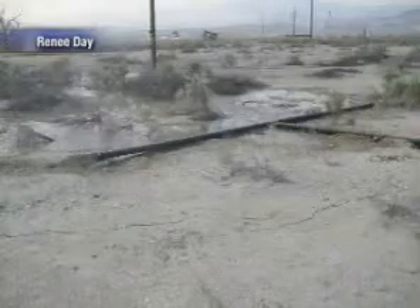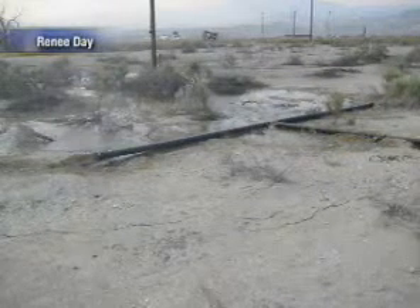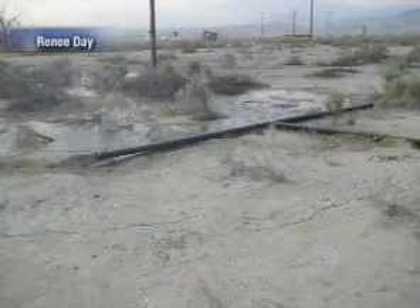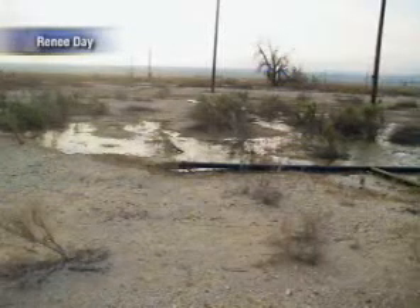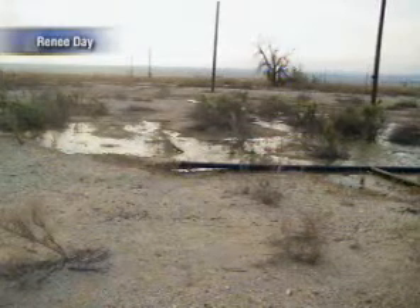We did see a few showers, but they were very isolated. These are probably going to be some of the last pictures we're going to be seeing from our viewers for a while up there. Renee Day sending these in — you can see how some of these telephone poles and electrical poles are just stuck in the mud. And that mud is really going to be hardening quickly, so anywhere we saw those flash floods, it's certainly going to be drying out soon.